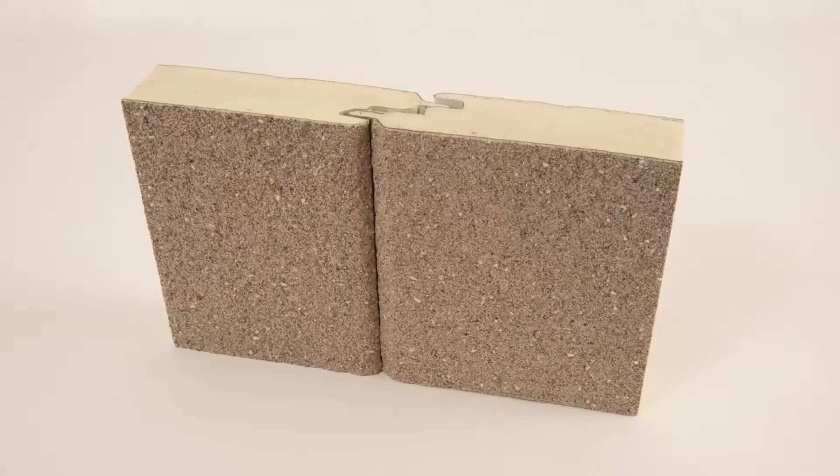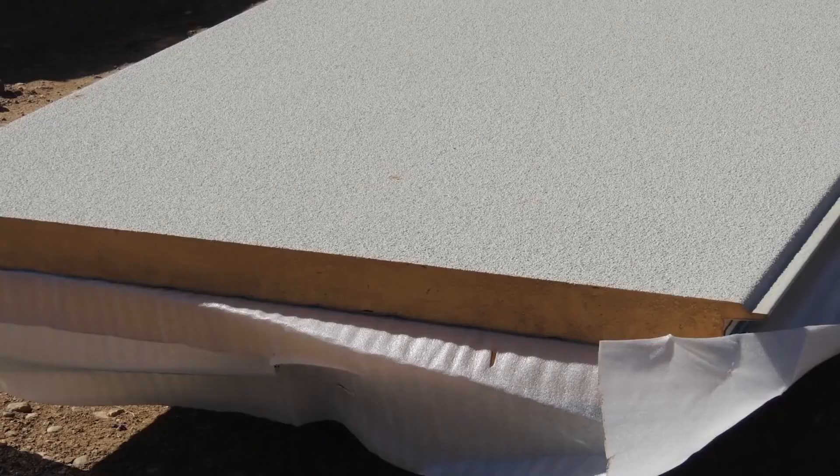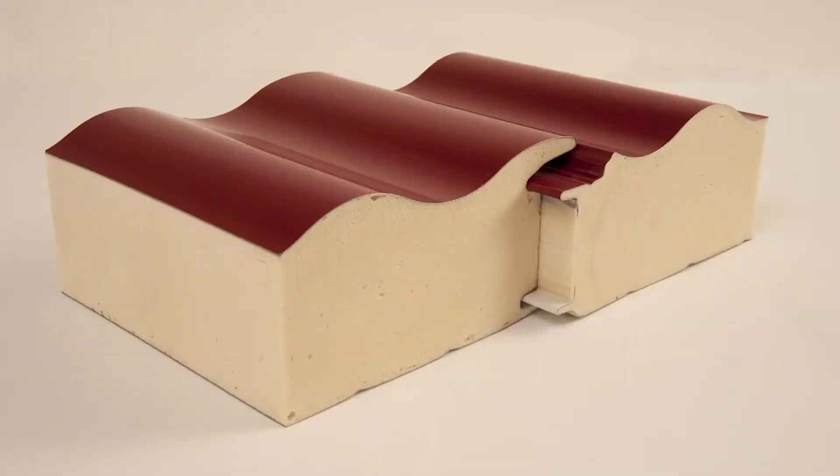From embossed steel finishes, stucco, to granite stone exterior finishes, foam panels offer a great range for specific external designs.